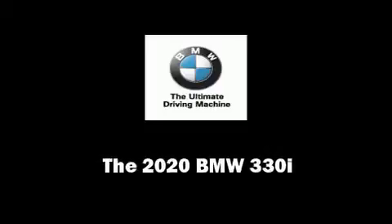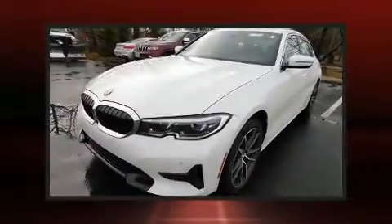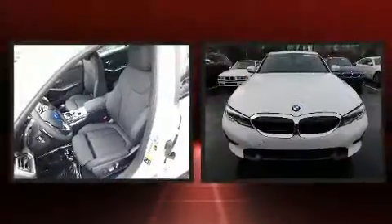Introducing the 2020 BMW 330i. This four-door, five-passenger sedan leads among competitors in its segment.